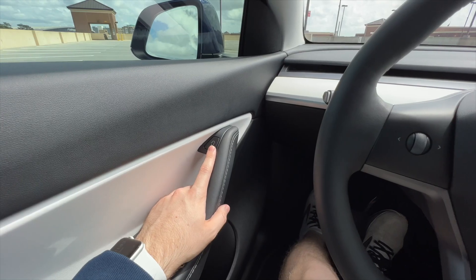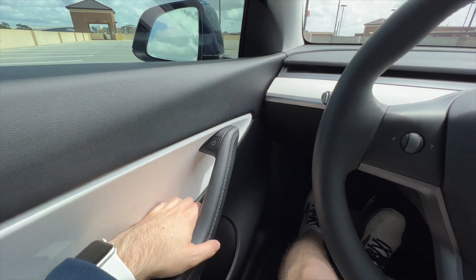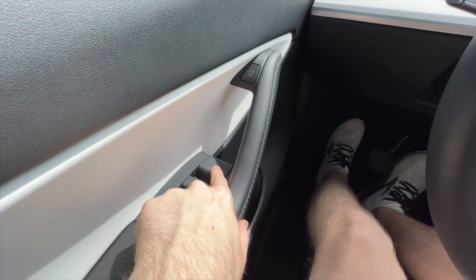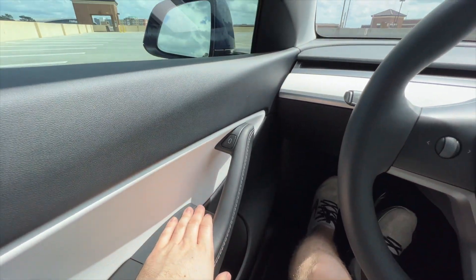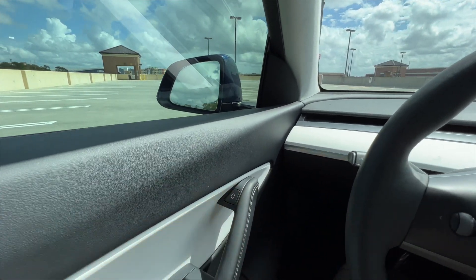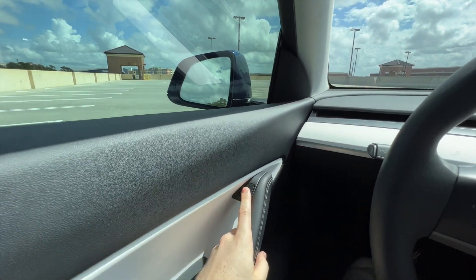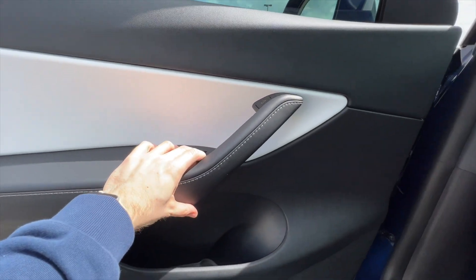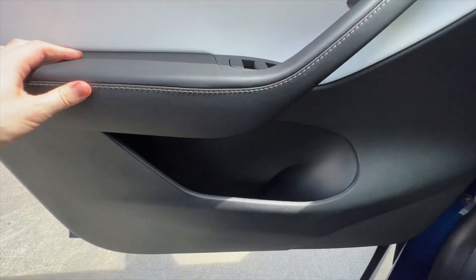I've always wondered what all of the materials feel like in the car. For the most part it's pretty soft overall. The handle on the side has kind of a leather on the front and a soft plastic on the back. There's an area on the side which, on the white interior, feels like a faux leather type of material. Then there are harder plastics on the outside, which feel about standard — maybe a little squishier.